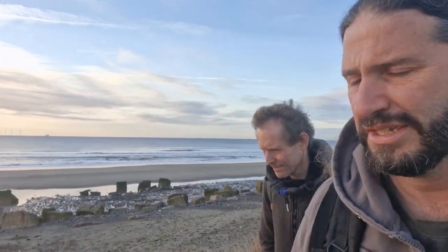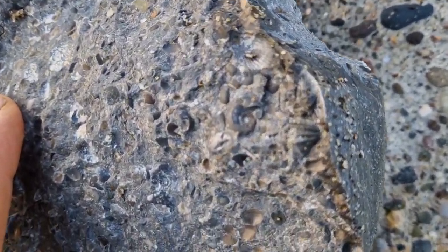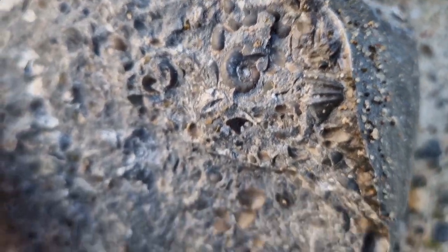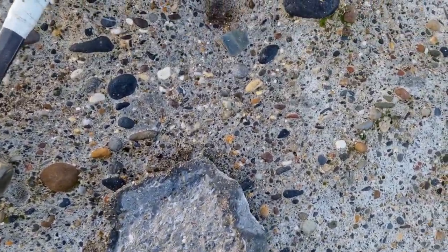We're at Tunstall with an hour to low tide and a few rocks showing. Getting down on the beach, there's a tiny little ammonite there — probably some sort of eosterus or similar — but it's quite a big block. Not going to take that, too small; after bigger things.